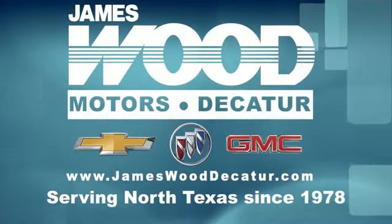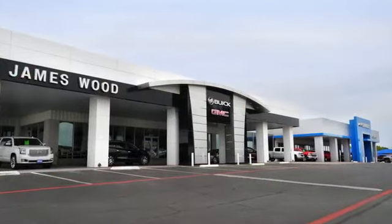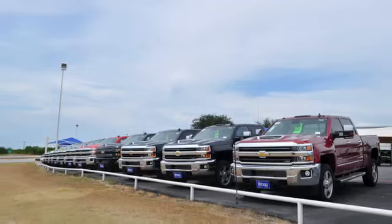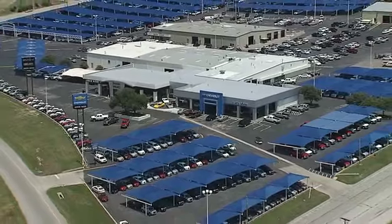We've been serving North Texas since 1978 and have built our business for nearly 40 years on treating our customers right. We are here for you for the life of your vehicle. The next time you're looking for a new or pre-owned vehicle, come visit our family at JamesWood Decatur.